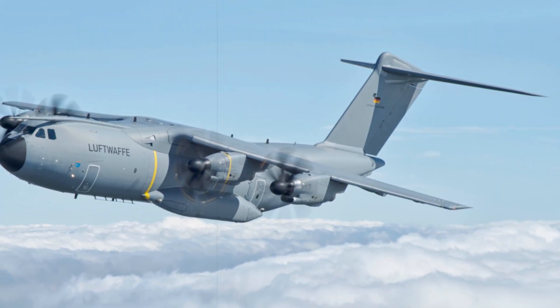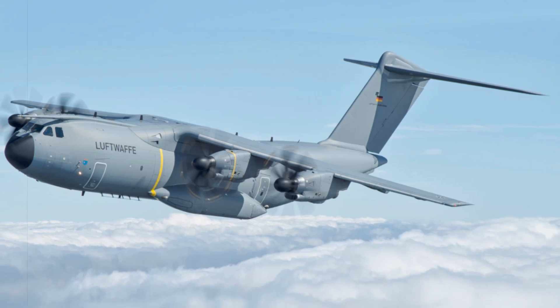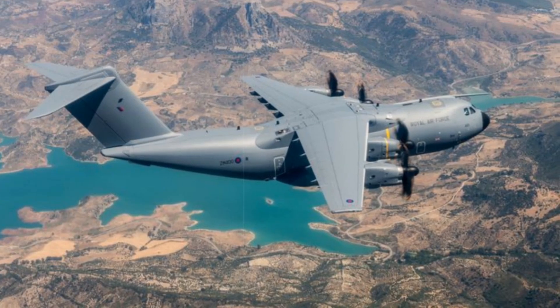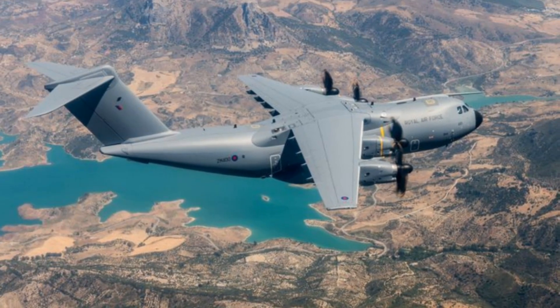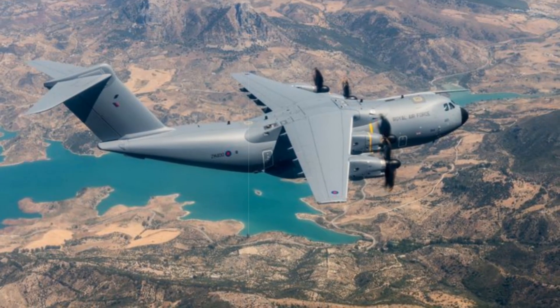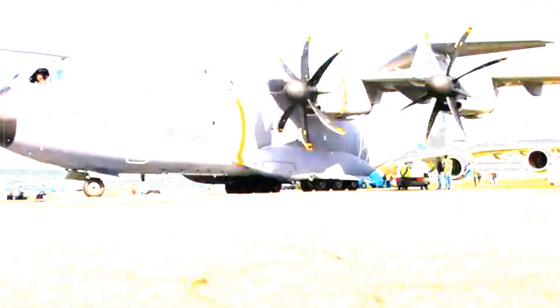The A400M represents a leap forward in the German Air Force's capabilities, meeting NATO's interoperability demands while supporting rapid deployment in multiple theaters. With its dual Cobham 9080 pods, the aircraft can simultaneously fuel two receivers at rates up to 2,000 liters per minute, depending on the receiver type.